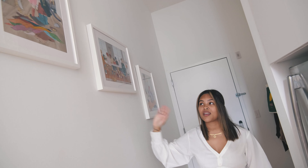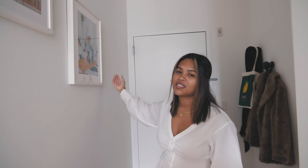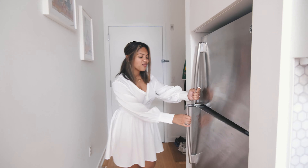We're both big fans of art, but this isn't an original painting — we just got it from Ikea. And across there, it's kind of a weird spot, but Kevin is pointing out our fridge.